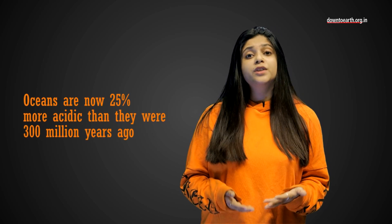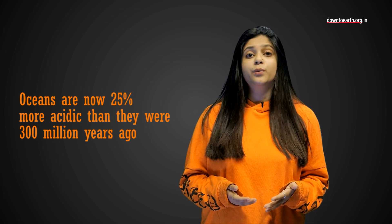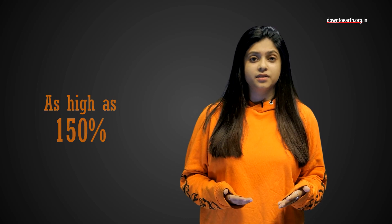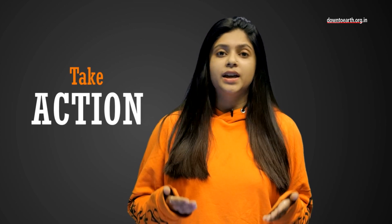Oceans are now 25% more acidic than they were 300 million years ago. And if CO2 emissions keep increasing at the current rate, by the turn of the century it could be as high as 150%. Climate change is pushing the world into uncharted territory, and it is time that we take action.